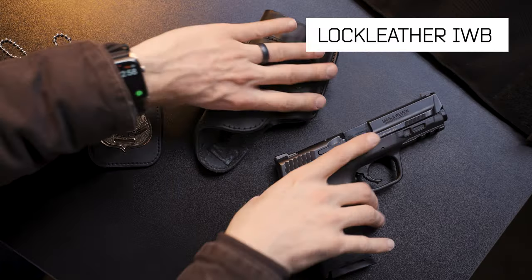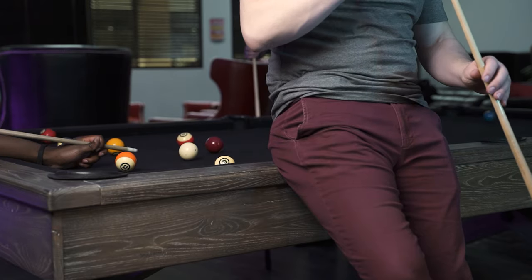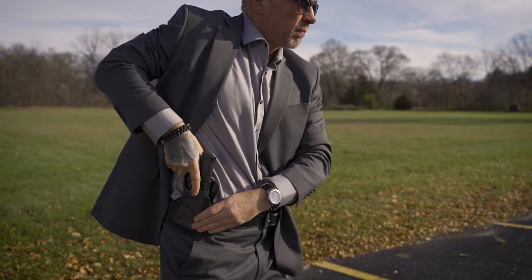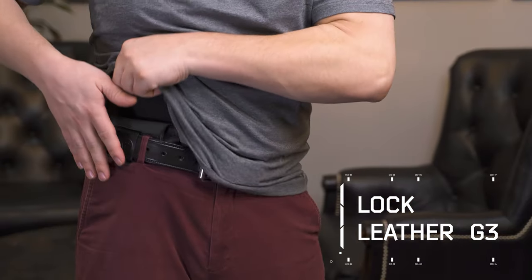For every day, the IWB and OWB styles suit most. These popular setups are ideal for those on the go. In scenarios where discretion is a must, the G3 holster allows you to proceed with total concealment.